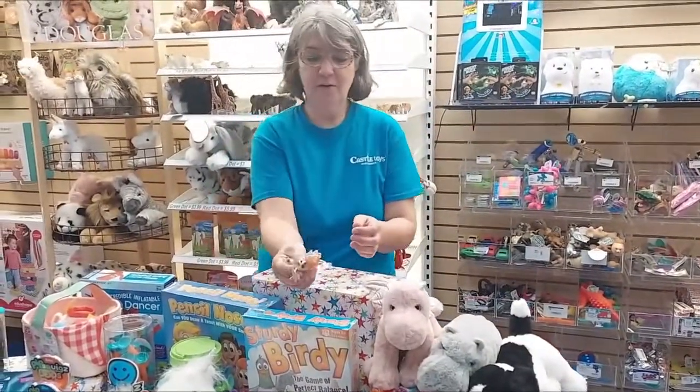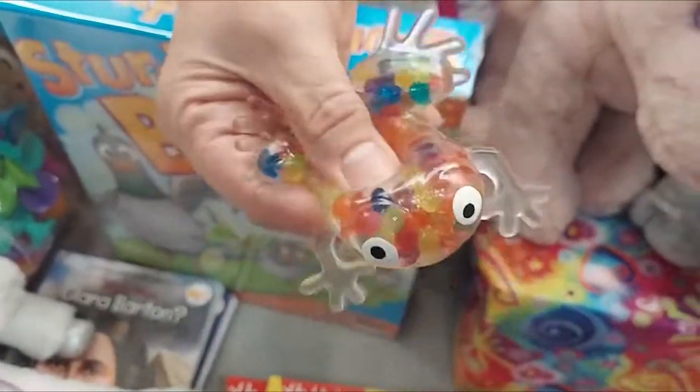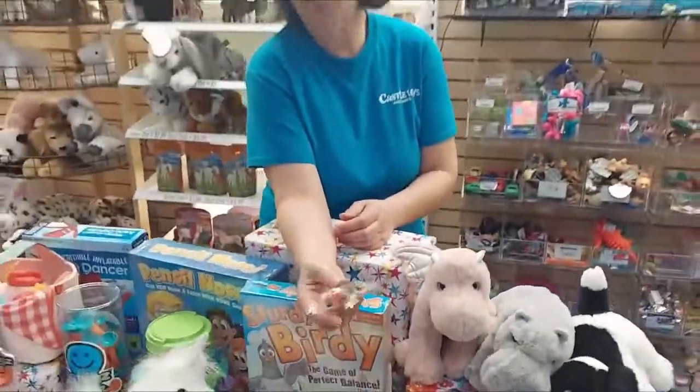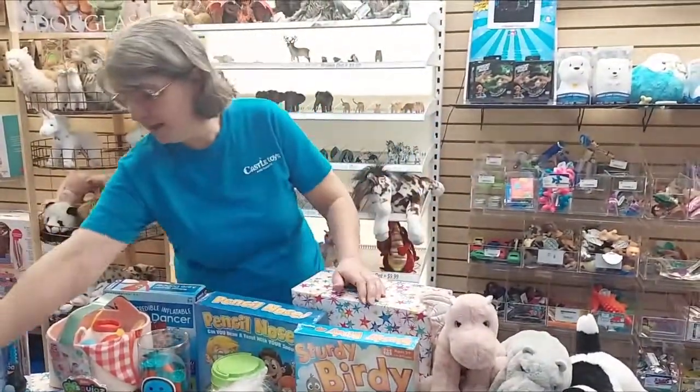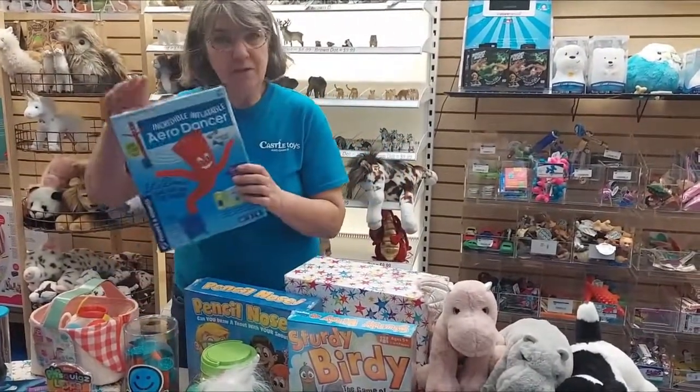Another squishy item — the squishy frog with the polymers inside. Some people call them orbs, some people call them water marbles. So those are all in that froggy, and I'm going to show you this in a bit.